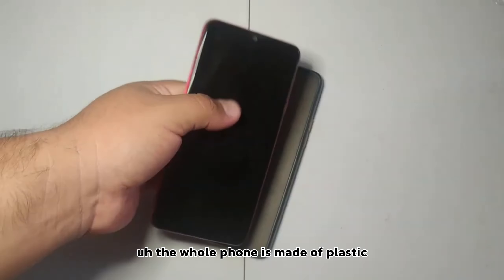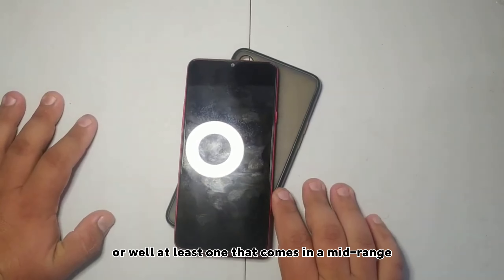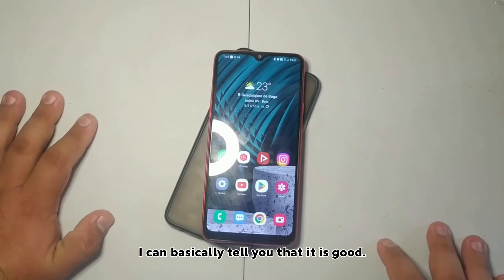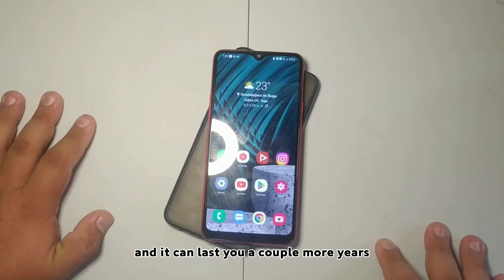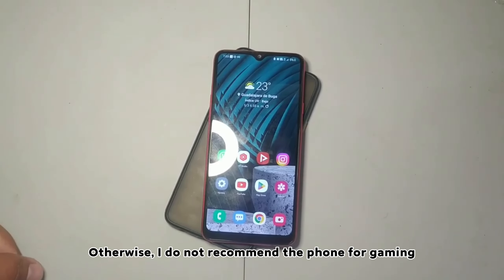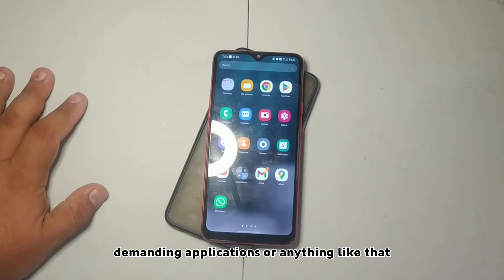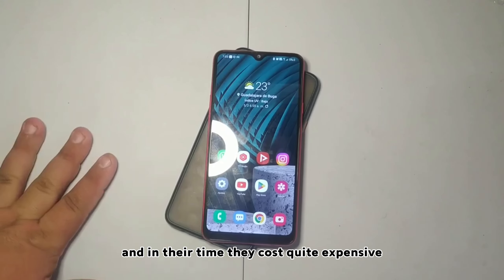The whole phone is made of plastic, so the build feel is not going to be premium like a mid-range or higher device. Overall, I can basically tell you that the phone is good, but only for fairly basic use, and it can last you a couple more years. Look for it in the best possible condition. I do not recommend it for gaming, demanding applications, or anything like that — because that's what a low-end phone was, and in its time it cost quite a lot.